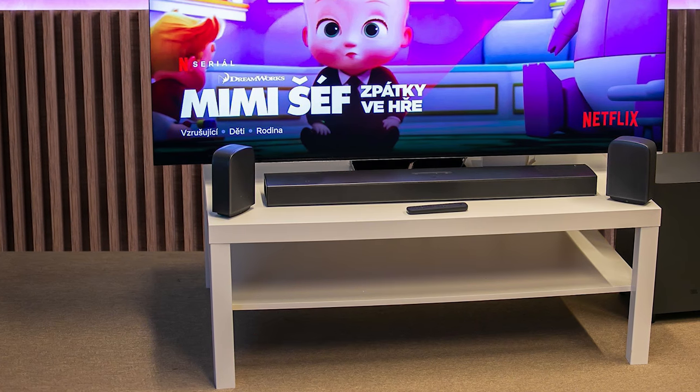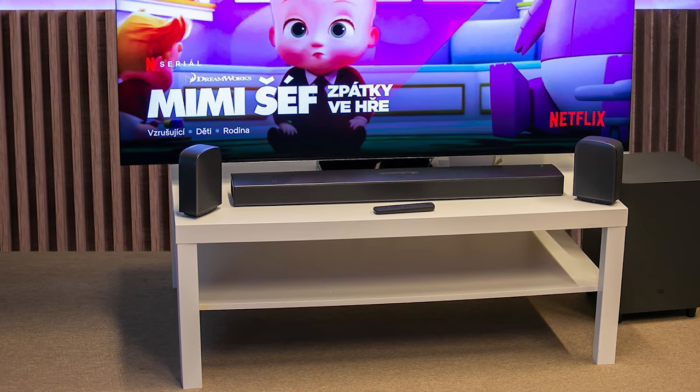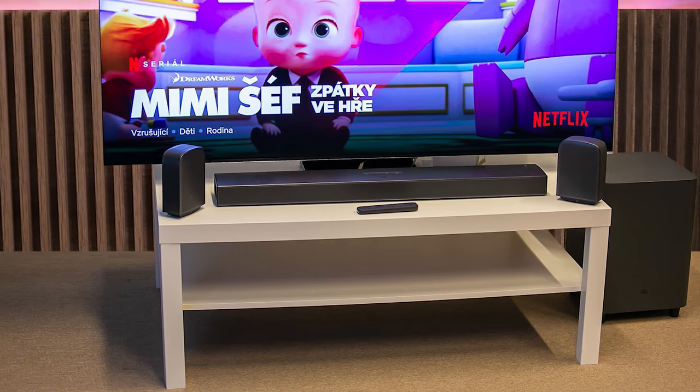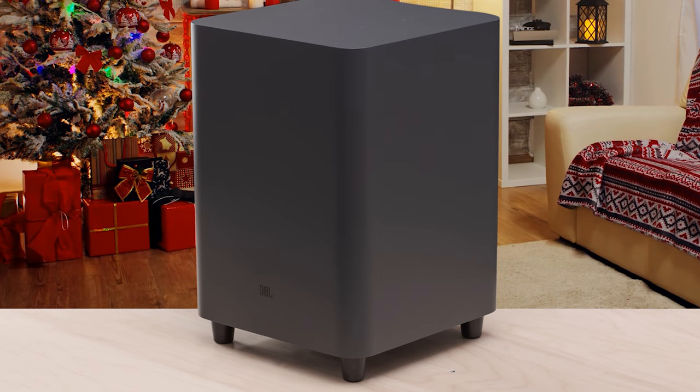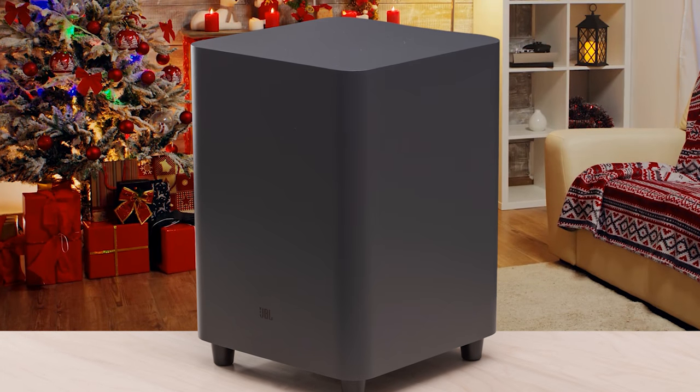The Bar 9.1's surround speakers are the system's standout feature. Their built-in batteries last for up to 10 hours, and when it's time to recharge, the process takes 3 hours. The Bar 9.1 system strikes an ideal balance between advanced features and simplicity. If you want to only make minor adjustments and start enjoying movies, this is your soundbar.